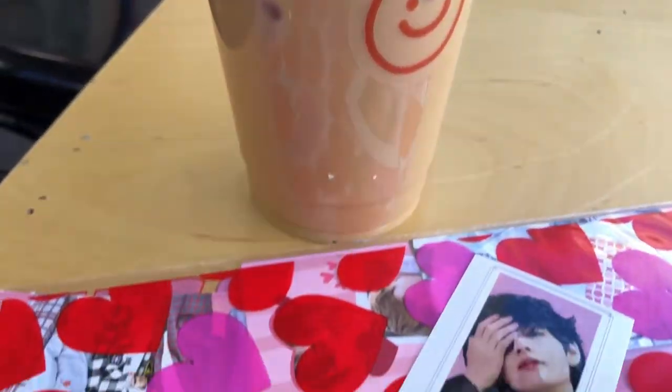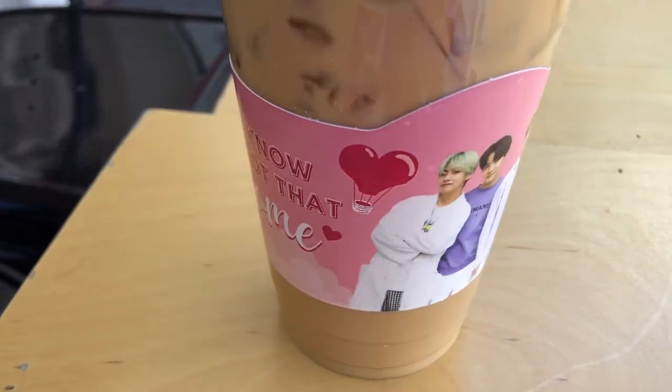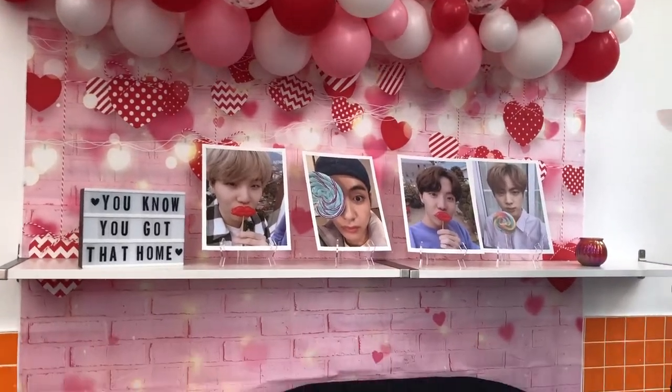I ended up ordering myself a latte, and I also got this really cute cup sleeve. I will actually be doing an unboxing of everything I received at the end of this video, so make sure you stay to the very end.